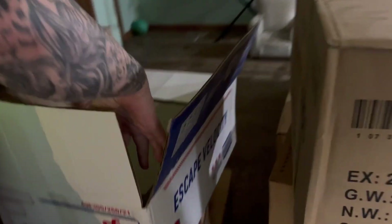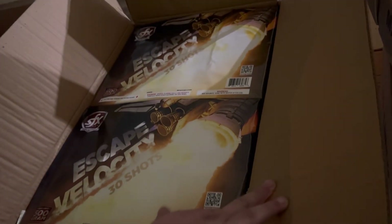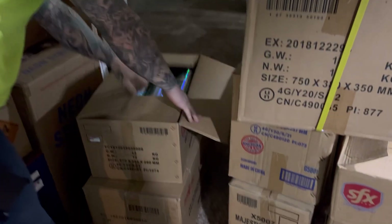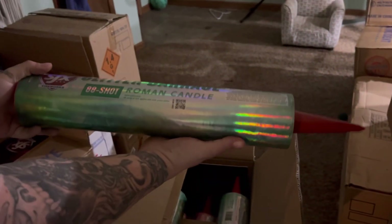We got Skate Velocity — these are 30-shot cakes, 500 grams, come packaged 2-to-1. Nice big cakes, really nice, really heavy cakes. Next up we have 88-shot glitter barrage candles, they come in three colors.